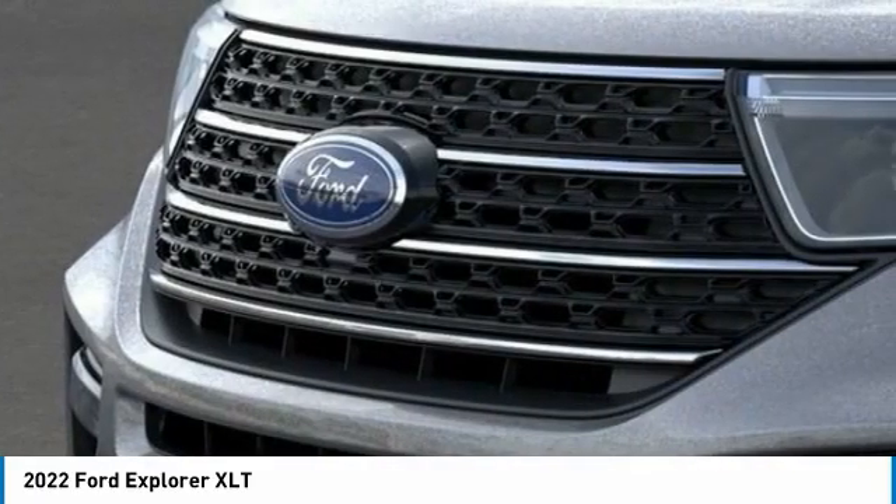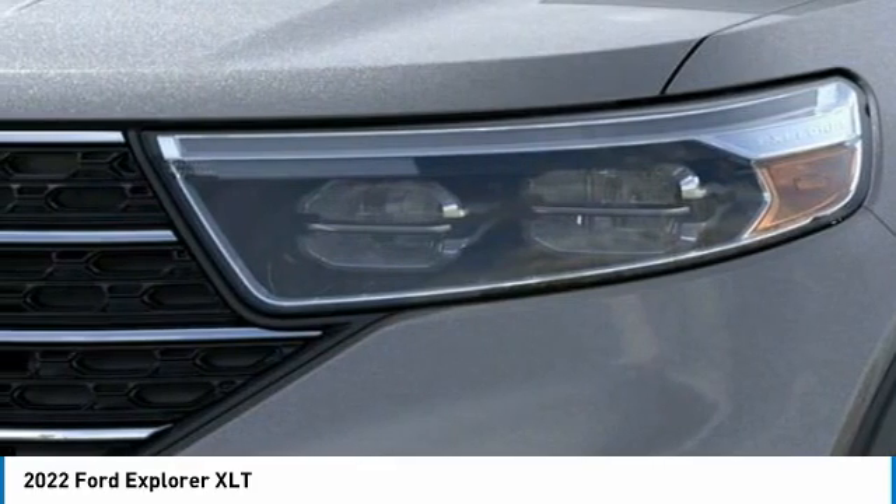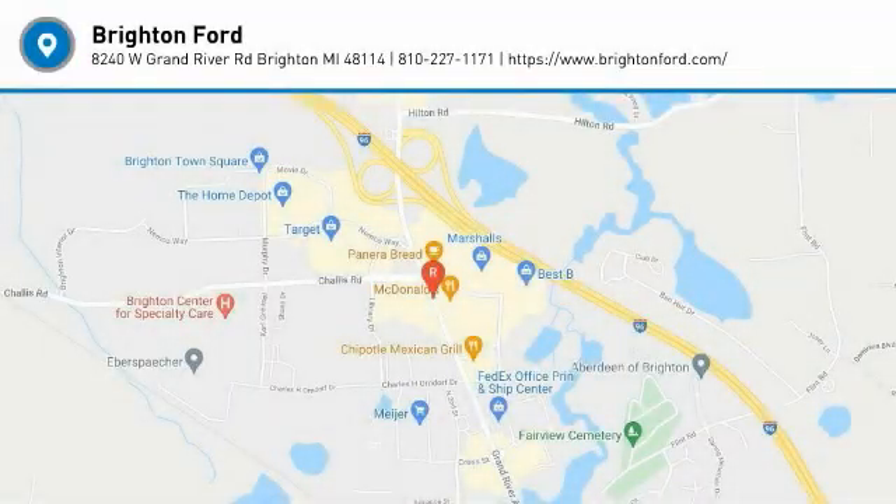Brighton Ford serves all nearby cities including South Lyon, Powell, Fenty, New Hudson, Novi, Ann Arbor, Whitmore Lake, Lansing, Detroit, Toronto, and Flint.